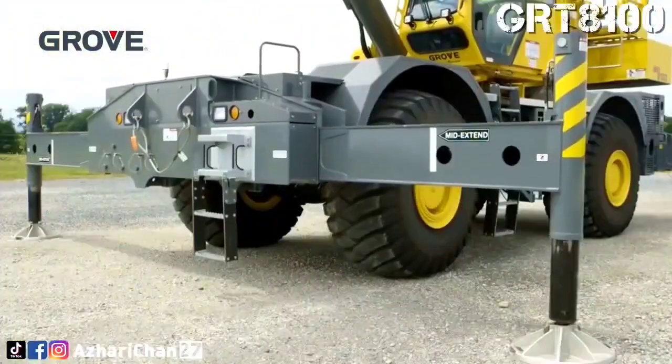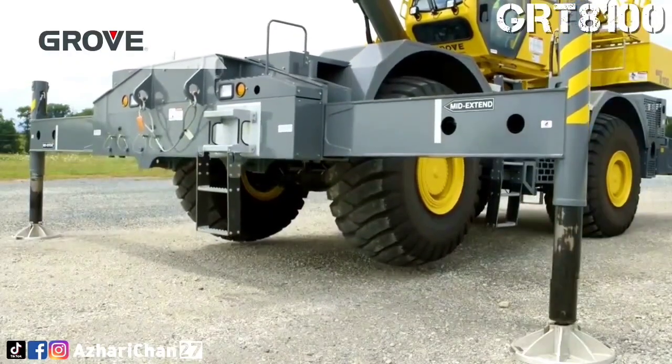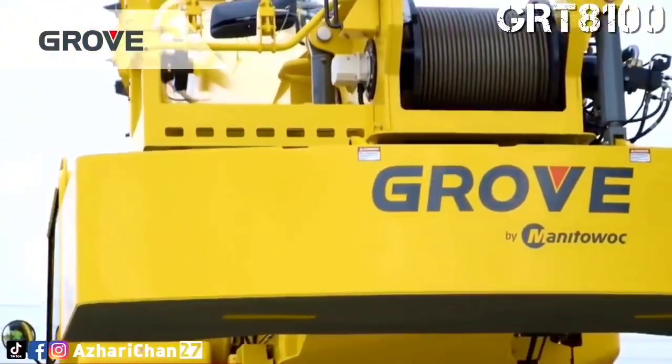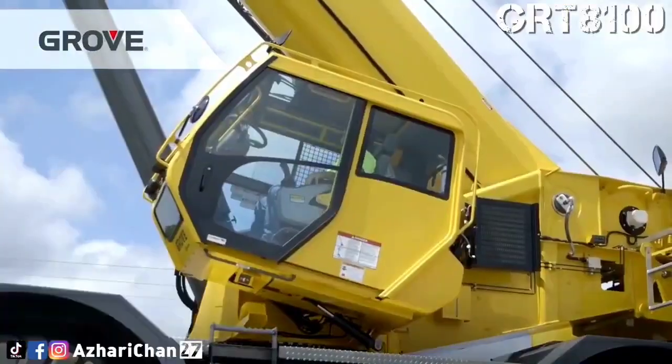Its standout tech includes Grove's intuitive control system and easy-to-use diagnostics, which simplify setup and enhance operator confidence. With heavy-duty tires, a robust frame, and a focus on off-road maneuverability, this machine proves that rough terrain doesn't mean rough performance.